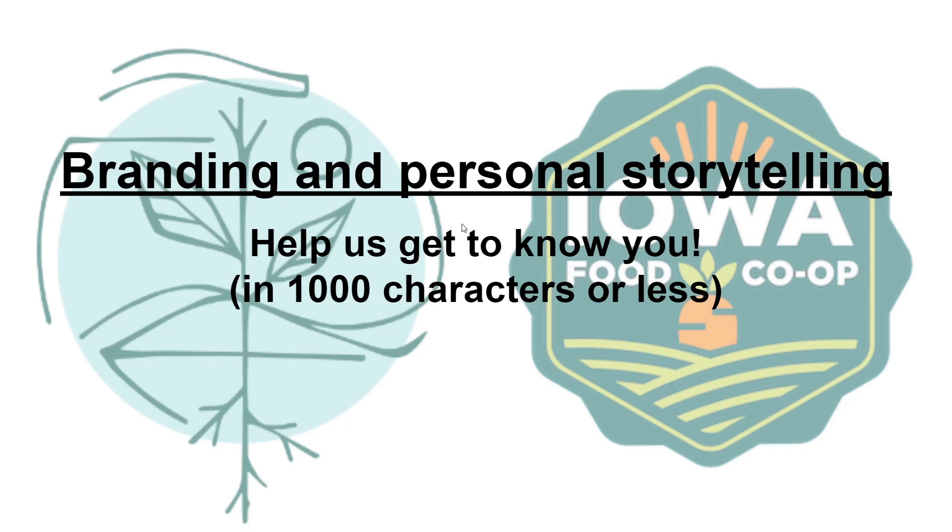Hello there! Welcome to the Producer Marketplace Spring Catalog Refresh Series. I'm Kitty, the User Education Coordinator for Cultivate Local Food Connections and the voice of many videos for Cultivate and the Iowa Food Co-op, where I teach and empower our community of producers, consumers, and Food Hub staff on how best to utilize the software and resources available to them.